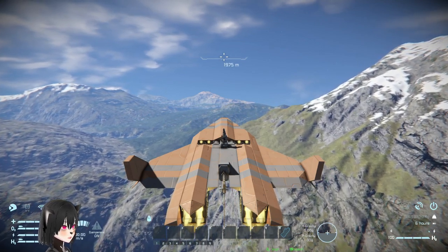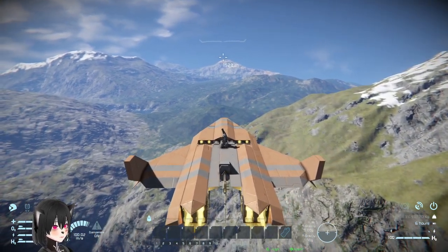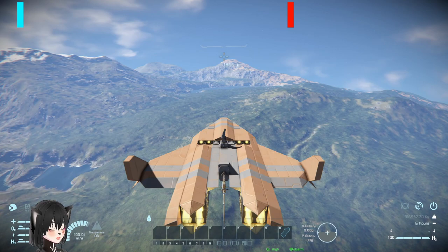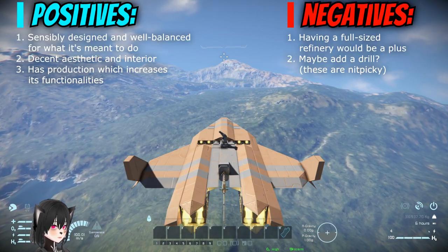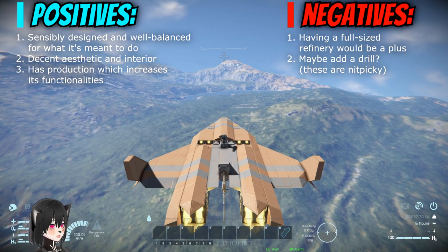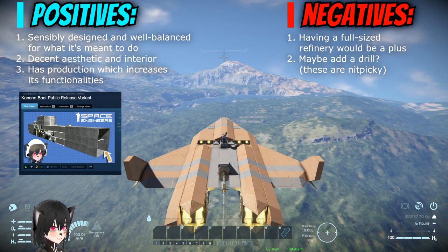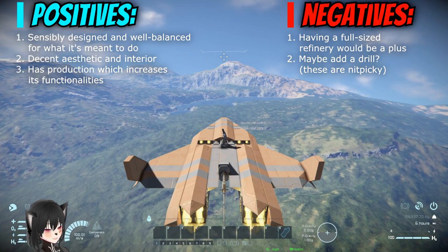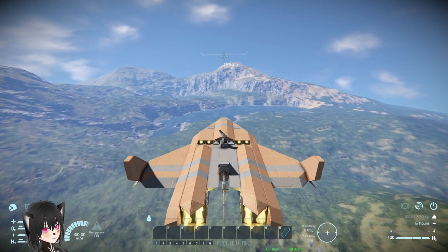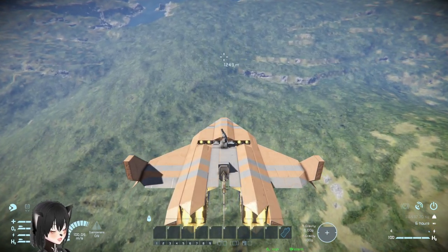This is a very sensible ship and I'm having a hard time thinking of any negatives. The thrusters kind of look like fighter jet thrusters, which is a nice touch. Maybe it could use a full-size refinery — at this PCU range you could fit one — but that's pretty nitpicky. Overall this ship is very sensible, which is surprising because I was kind of expecting it to be bad.